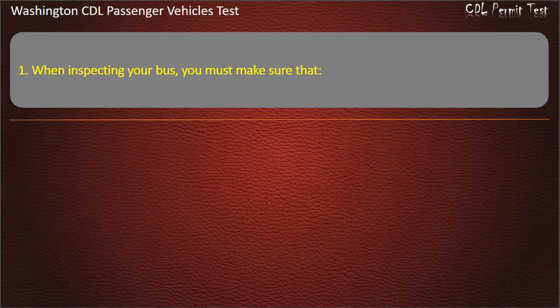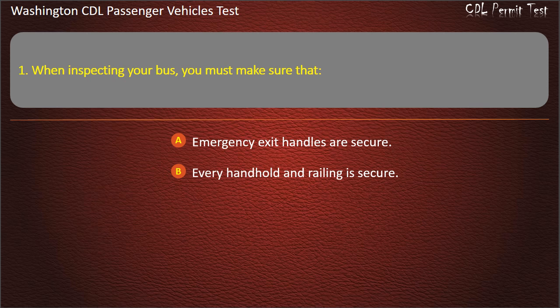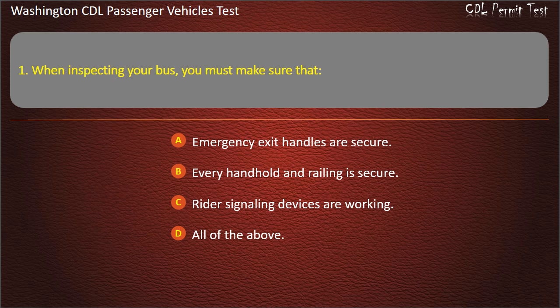Question 1. When inspecting your bus, you must make sure that: Emergency exit handles are secure; every handhold and railing is secure; rider signaling devices are working; or all of the above. Answer: All of the above.